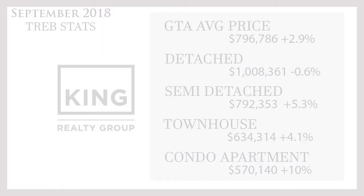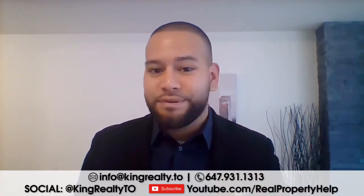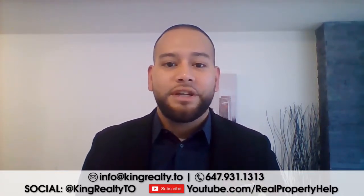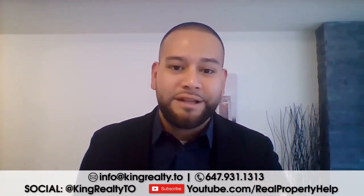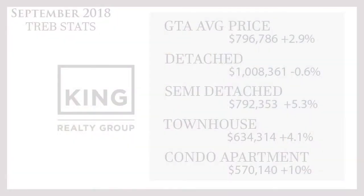If we look at detached homes, we've had positives in the last few months, but we're noticing that detached homes are actually a little bit lower this month — at $1,008,361, down 0.6%. That's less than a percentage point, so it's not a huge deal. We're also coming off summer months, and July, August, and September sometimes do have lower sales and price points for detached homes.